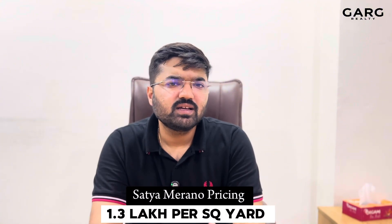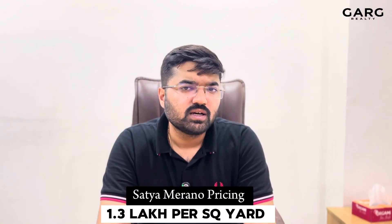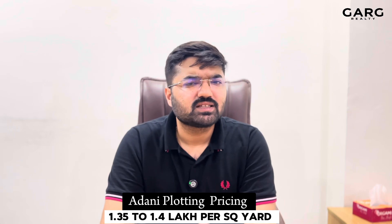If we talk about prices, Satya is currently priced at around 1.30 lakh per square yard. Adani, due to its brand value, is charging a slight premium, and you get a rate of approximately 1.35 to 1.40 lakh per square yard.